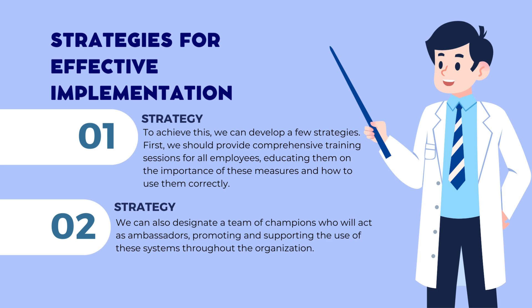The first thing we need to consider is how we can ensure the effective use of both the rapid antigen testing program and the contactless QR code scanning system. To achieve this, we can develop a few strategies. First, we should provide comprehensive training sessions for all employees, educating them on the importance of these measures and how to use them correctly. We can also designate a team of champions who will act as ambassadors, promoting and supporting the use of these systems throughout the organization.